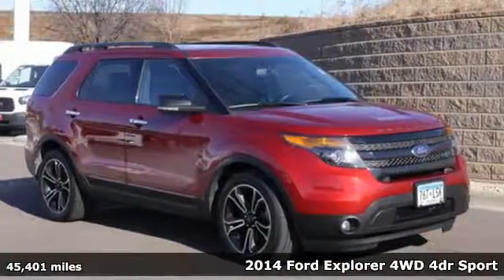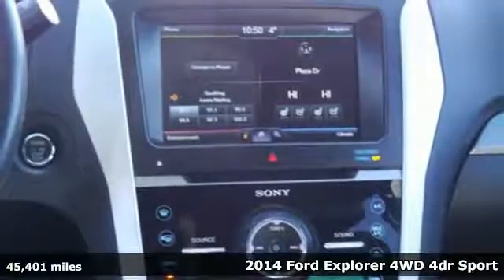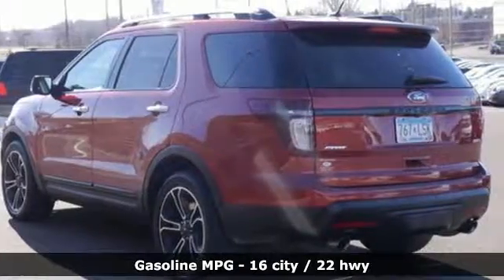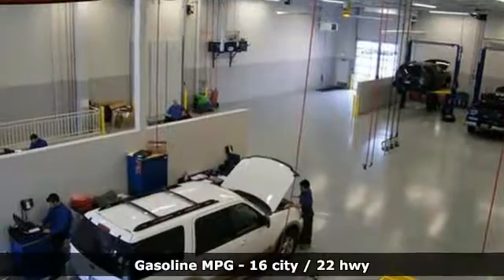Here's a 2014 Ford Explorer. This family-hauling SUV can seat up to 7 people and still carry all their stuff, too. If you need to haul more stuff than people, the rear seat folds down, opening up over 80 cubic feet of cargo space.